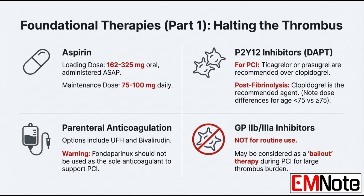Let's get into the medications that start the moment they arrive — the foundational therapies. Beginning with aspirin: the initial oral loading dose is 162 to 325 milligrams, followed by a daily maintenance dose of 75 to 100 milligrams. For dual antiplatelet therapy after a patient has received fibrinolytics, the recommended P2Y12 inhibitor is clopidogrel. The dosing here is really critical and depends on age.